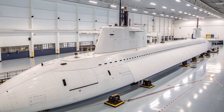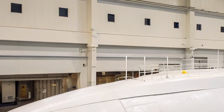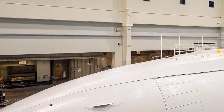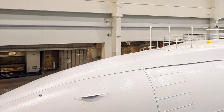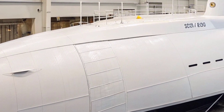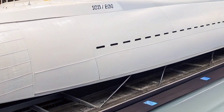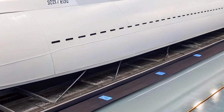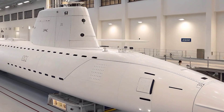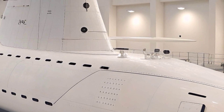Habitability aboard USS Texas is greatly improved compared to earlier submarine classes. The interior was designed with crew comfort and efficiency in mind, incorporating reduced noise levels, modern living quarters, and improved automation systems that ease the workload of sailors. Digital interfaces and streamlined control panels allow for quicker decision making and better coordination. The reduced need for manual monitoring enables personnel to focus on tactical operations, contributing to crew morale, reduced fatigue on long deployments, and improved overall mission effectiveness.